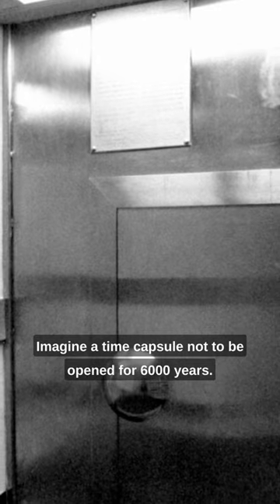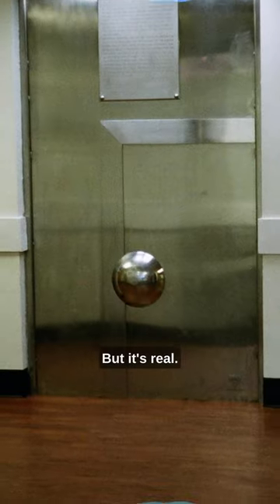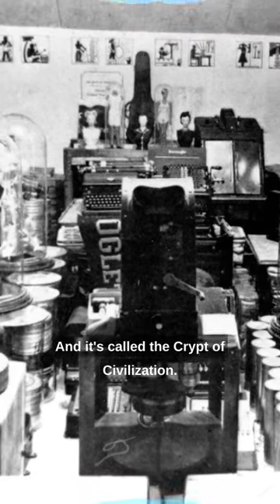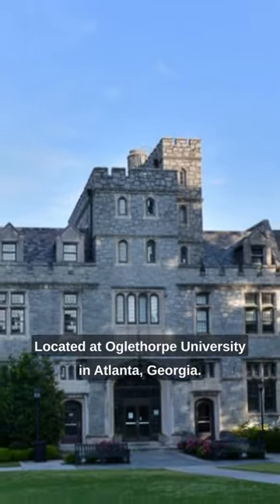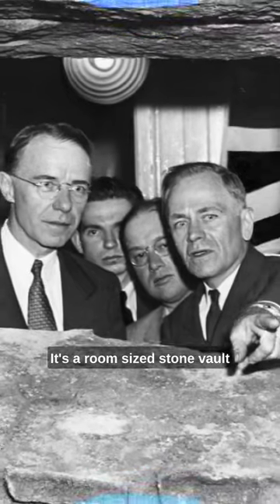Imagine a time capsule not to be opened for 6,000 years. Sounds crazy, right? But it's real, and it's called the Crypt of Civilization. Located at Oglethorpe University in Atlanta, Georgia, this isn't your average shoebox time capsule. It's a room-sized stone vault packed with the world of 1940.